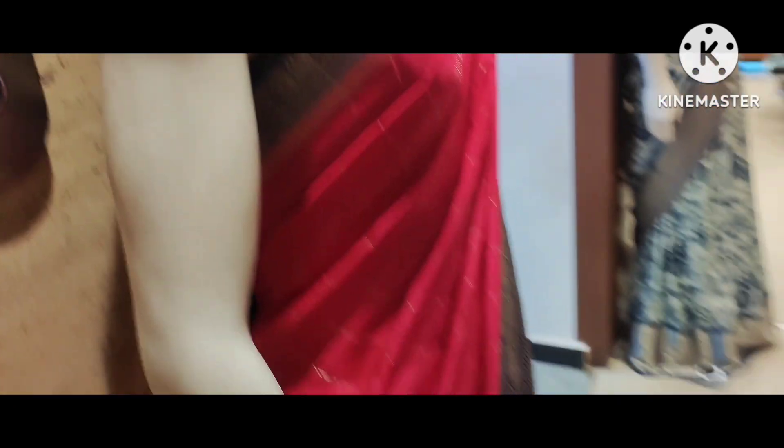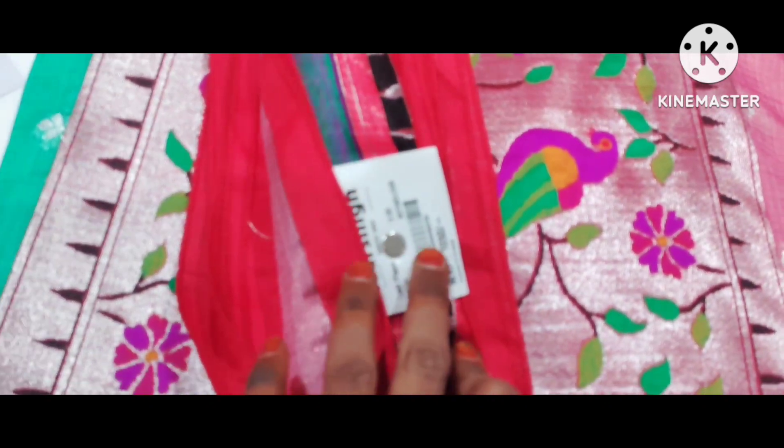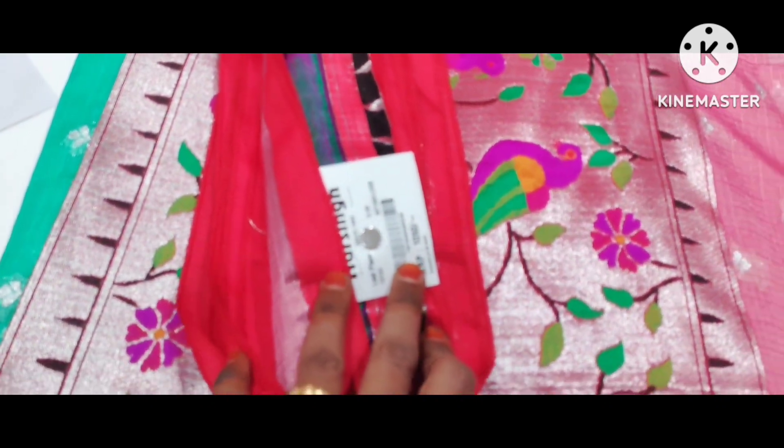Now we have cut pieces. There are longa cloths, lehenga cloths, and dress materials.